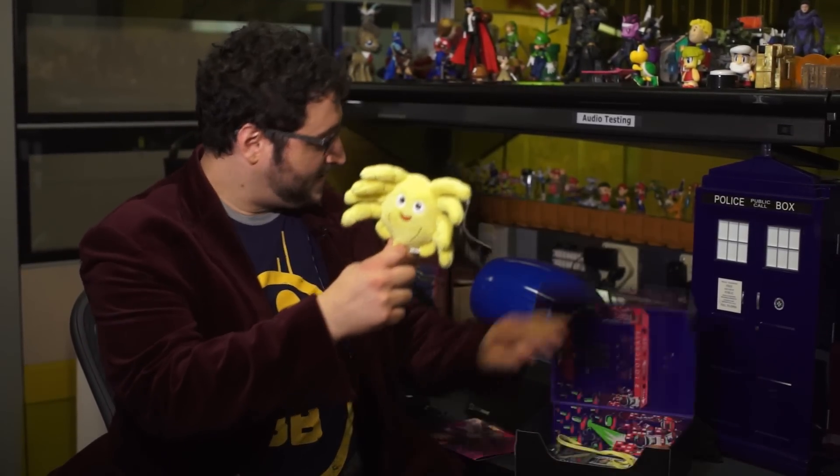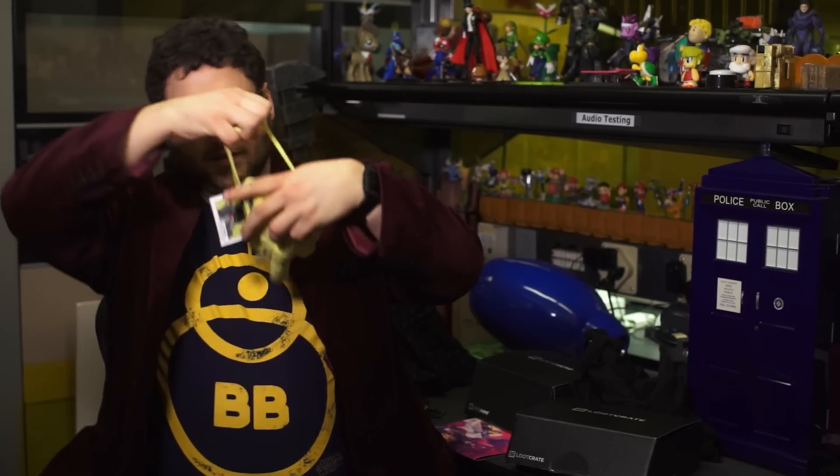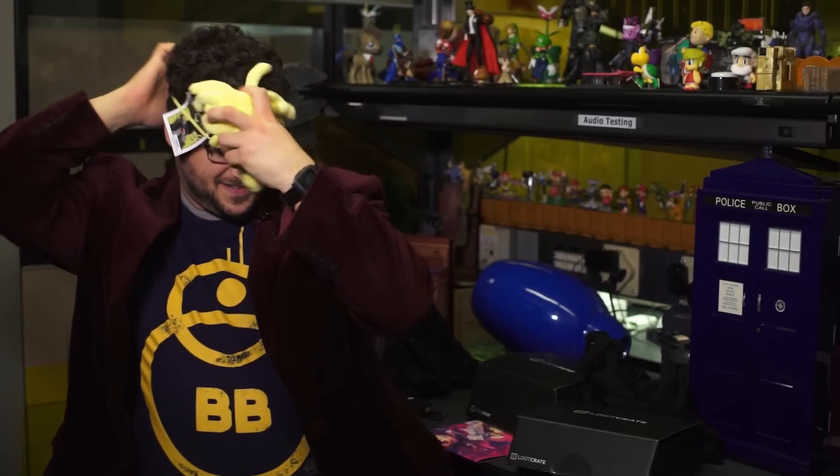The most adorable little face-hugger plushie. It's a Xenomorph. It's got a smiley face, and it comes with an oversized rubber band so you can make him hug your face. Isn't that great?